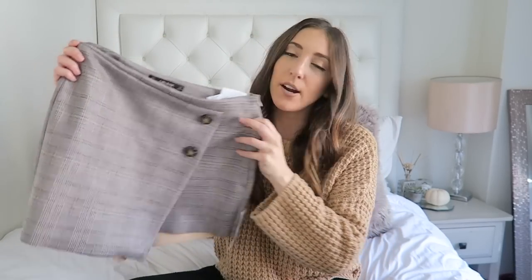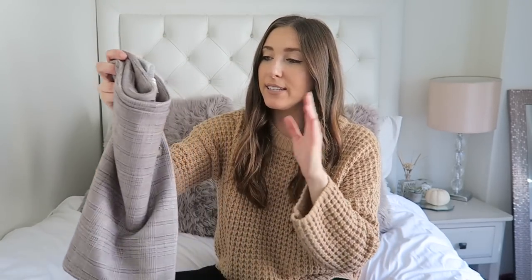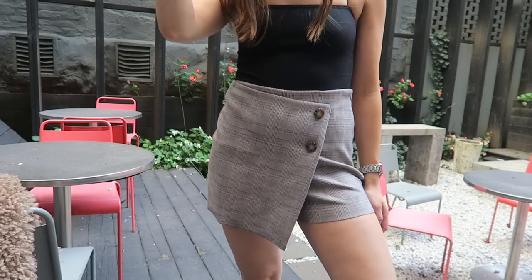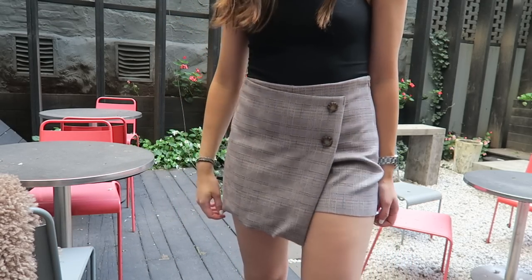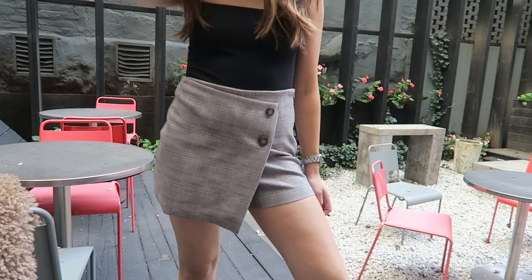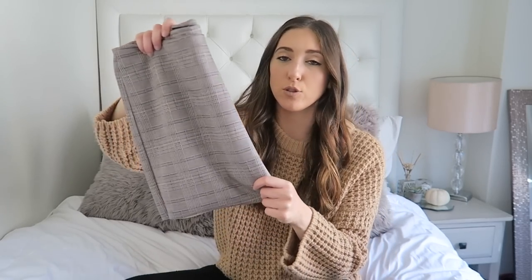Next I got this really adorable plaid skirt. I love Zara's skirts — I have this in a plain blue suede color and it fits me so well. I got a size small; it was $39.90. You can wear this casually during the day or dress it up to go out with friends. It's a suede material, super soft. It is a skort — shorts in the back — which I personally like. You could pair it with a graphic tee and sneakers or dress it up with a cami, blazer, and a heel. Plaid is so in for fall and I've been buying so much of it.